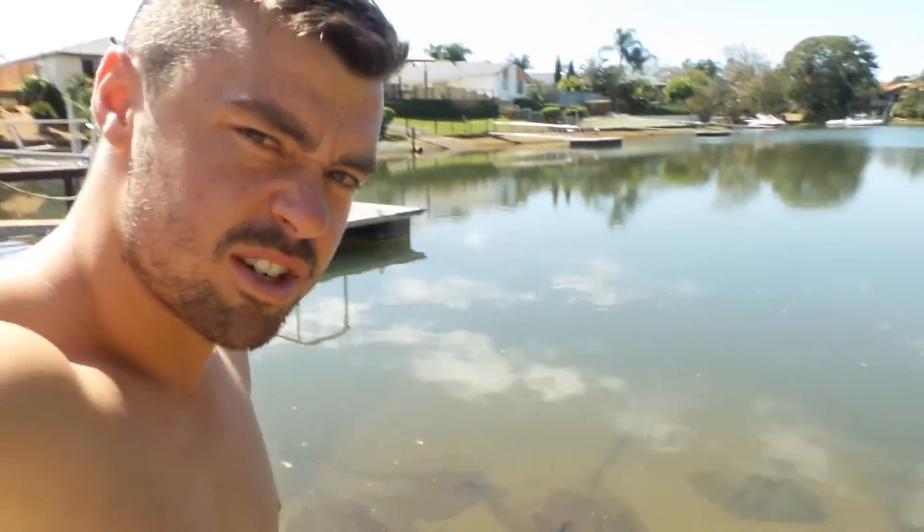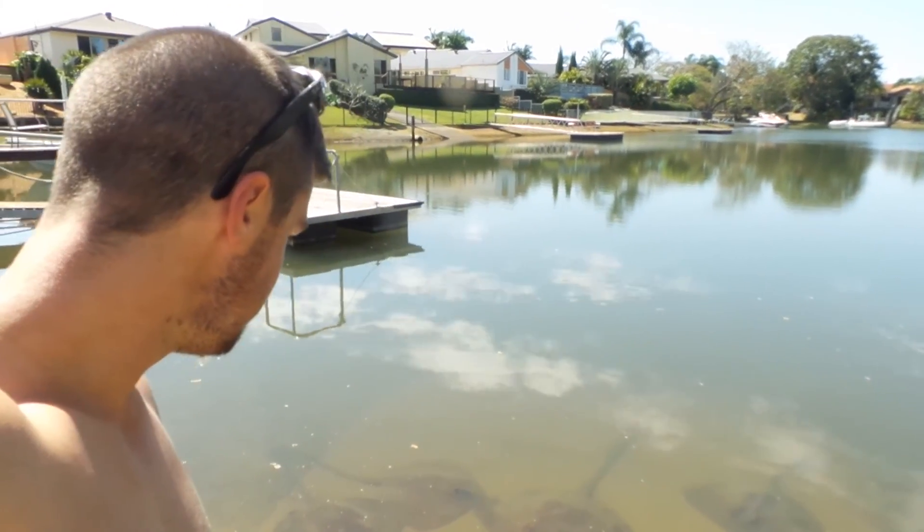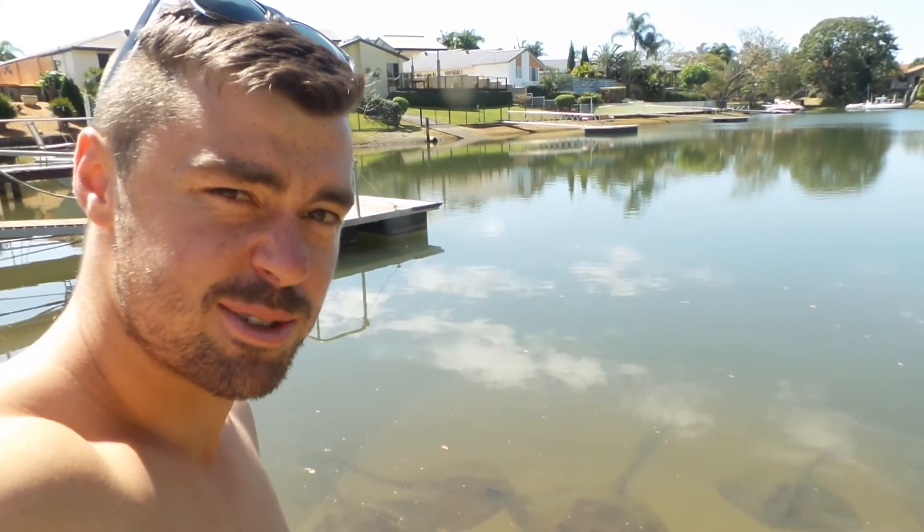Pretty cool, I thought I'd just show you guys. I'll catch you later — day six.